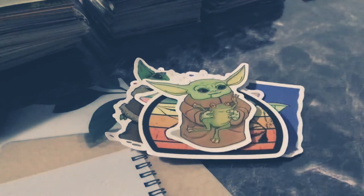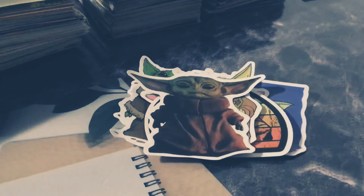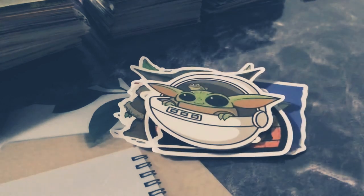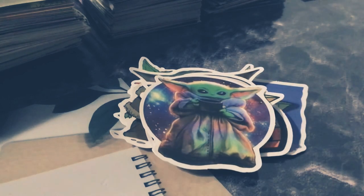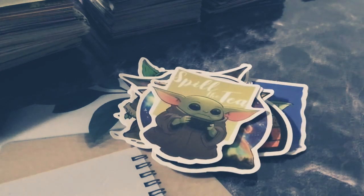Next, we have a realistic Baby Yoda. Like I said, I got these from Amazon. I have the galaxy Baby Yoda drinking his soup. Next, we have Spill the Tea Baby Yoda. Sorry if I might have repeated these — my stickers got mixed up.